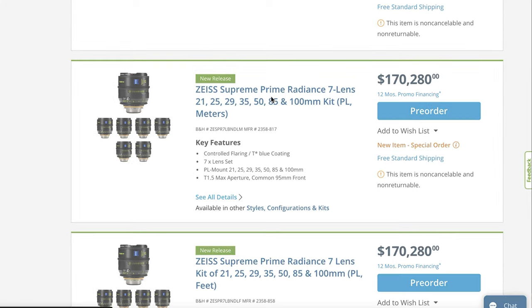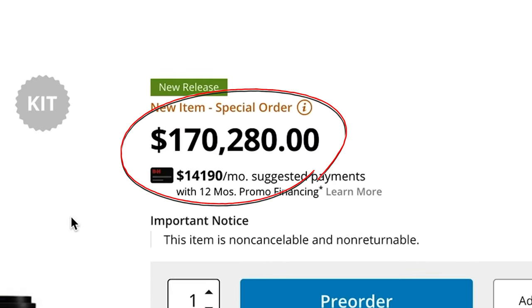And then when you start getting into cinema lenses, prices are just through the roof. So what would you say if I told you there was a lens that was built over 40 years ago that can get insanely cinematic footage for under $100?